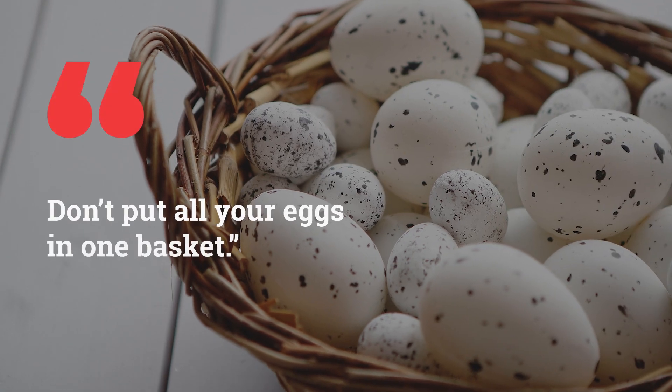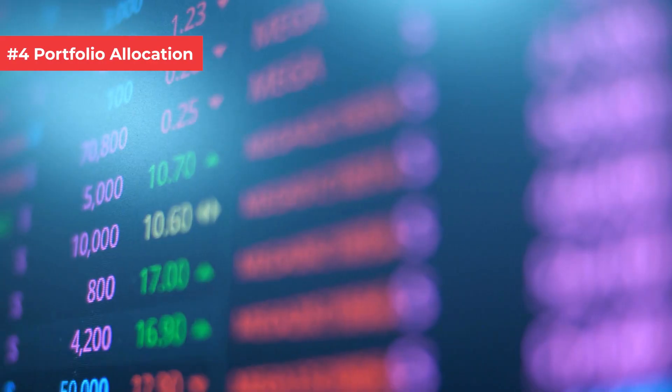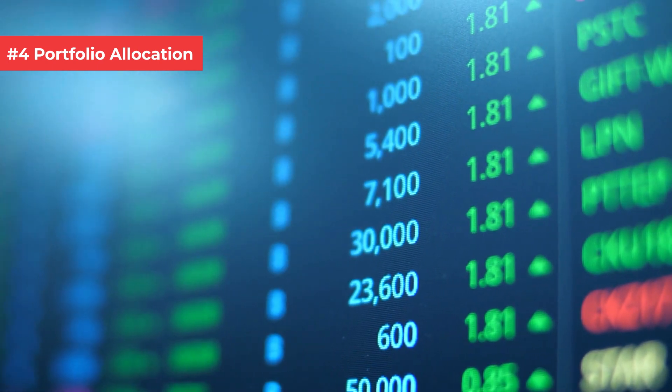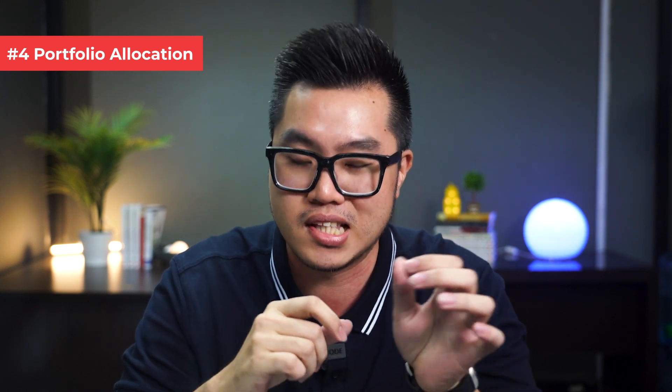Number 4: portfolio allocation. You've probably heard the famous phrase, 'Don't put all your eggs in one basket.' This is a very important philosophy in building your portfolio. Imagine if your portfolio entirely consisted of stocks in the IT or tech sector — sure, during a bull market you'd make good money, but when the market corrects, you can lose all the gains you made. That is exactly what happened to me in 2020 to 2021. So for stocks, my recommendation is to limit any single stock in a certain industry to probably 5%, or at most 10%, of the portfolio.